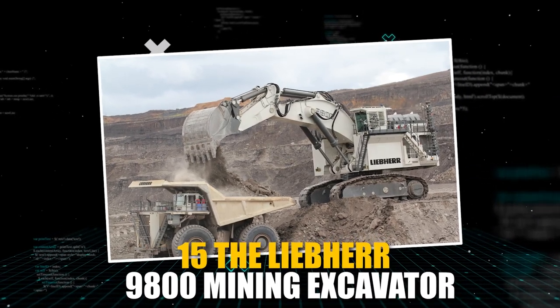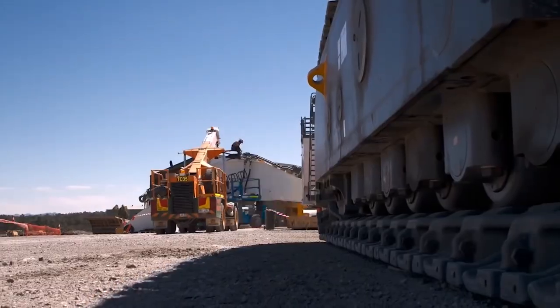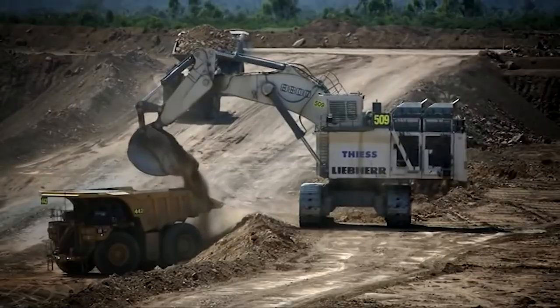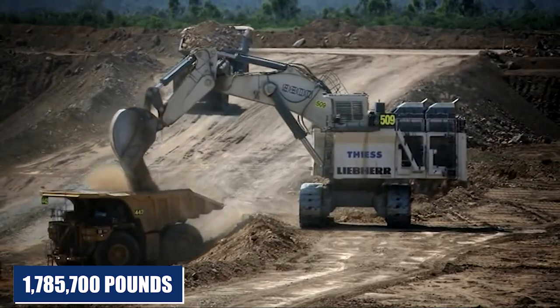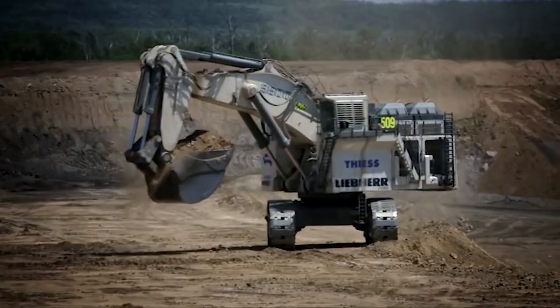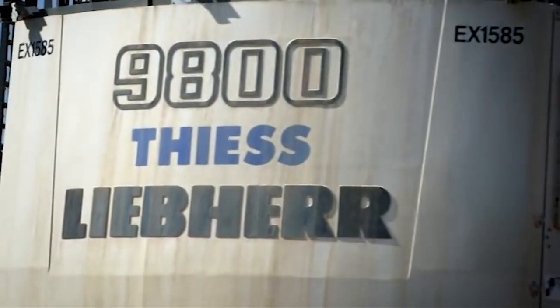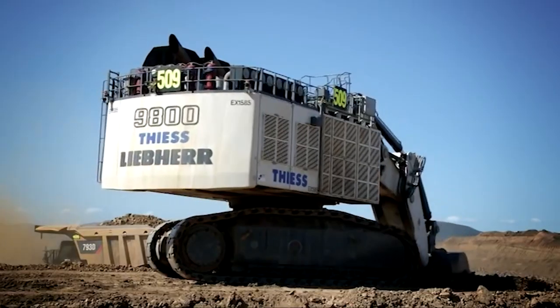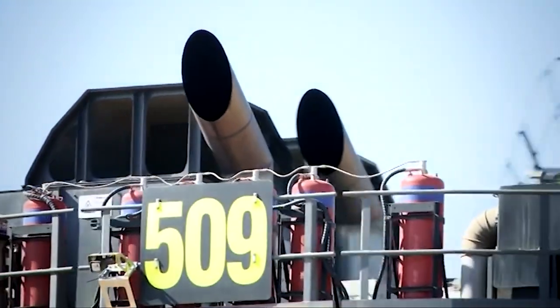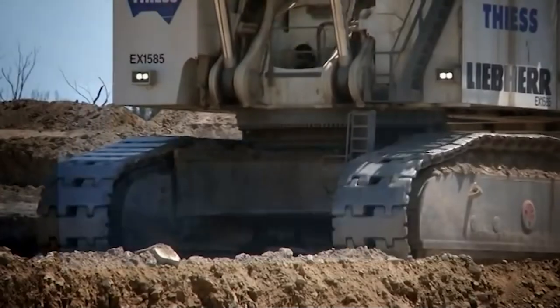The Liebherr 9800 Mining Excavator is an impressive machine typically used for mining operations. With a weight of 1,785,700 pounds and a bucket capacity of 62 cubic yards, it's one of the largest bucket excavators in the world. While it may not be suitable for everyday use, it's capable of handling massive amounts of material, making it a powerful tool for large-scale projects such as mining operations. Despite its size and power, it's fascinating to see how far technology has come.